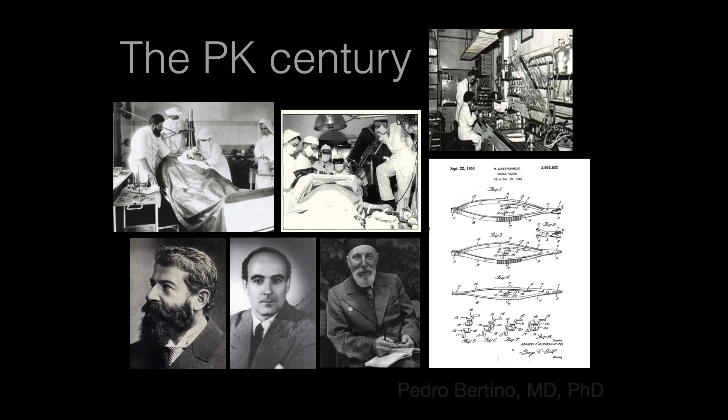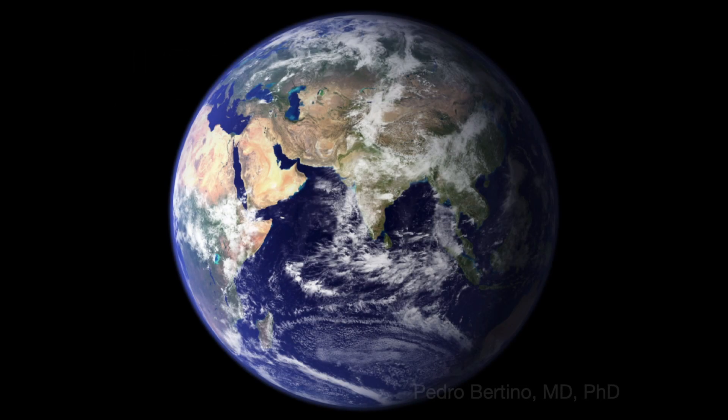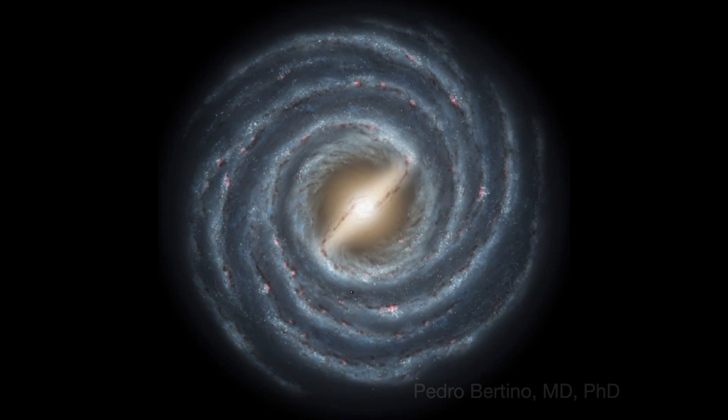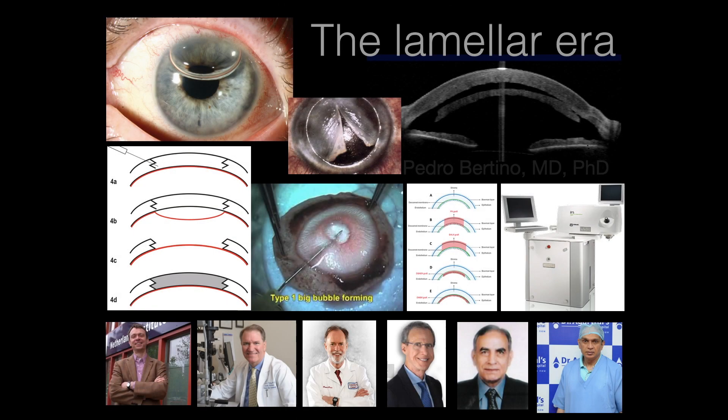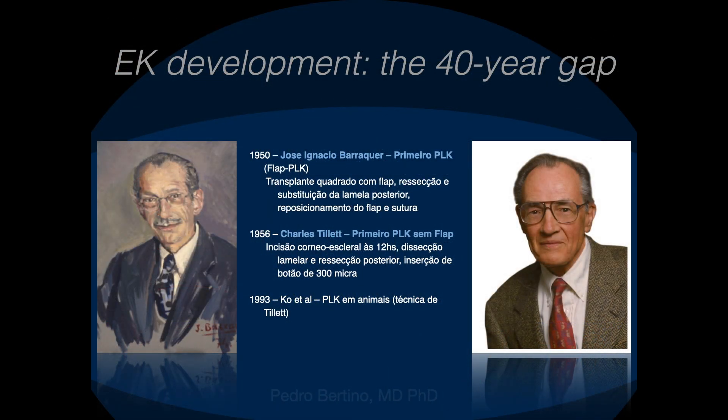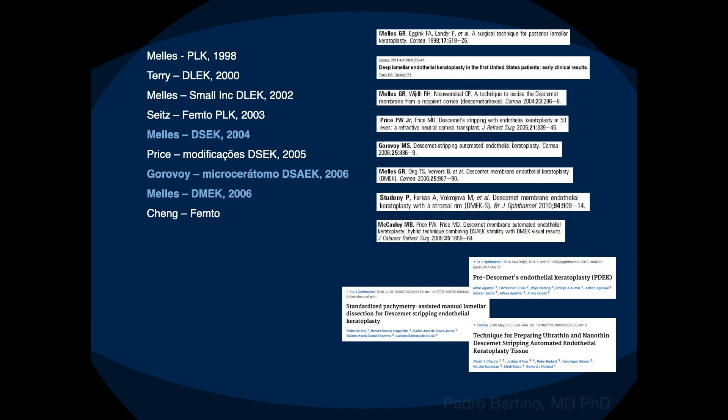The development of PK resulted in a century of stunning success. However, a real revolution began, and corneal transplantation changed forever. Research on EK began in the 50s, but really took off during the last 25 years.